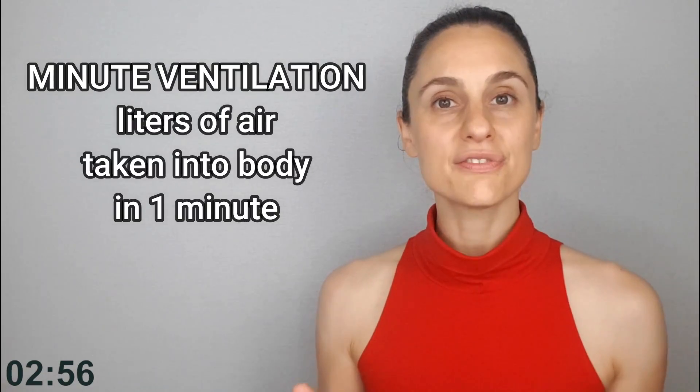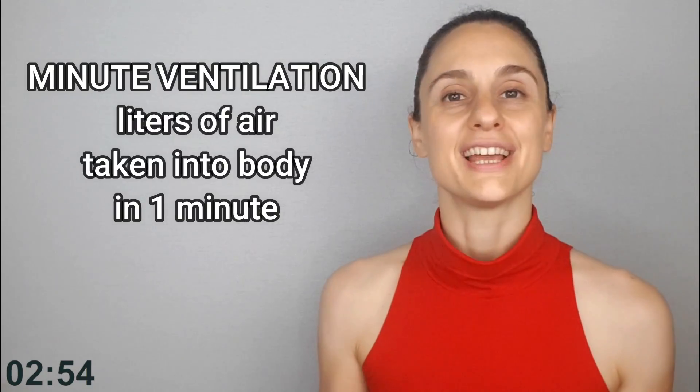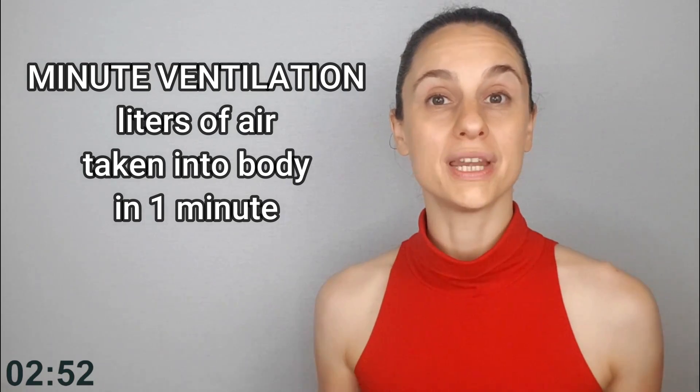Most simply, minute ventilation is the amount of air in liters that you take into your body in one minute. But realize that depending on the speed, depth, and volume of your breath, not all of that air is going to get utilized.